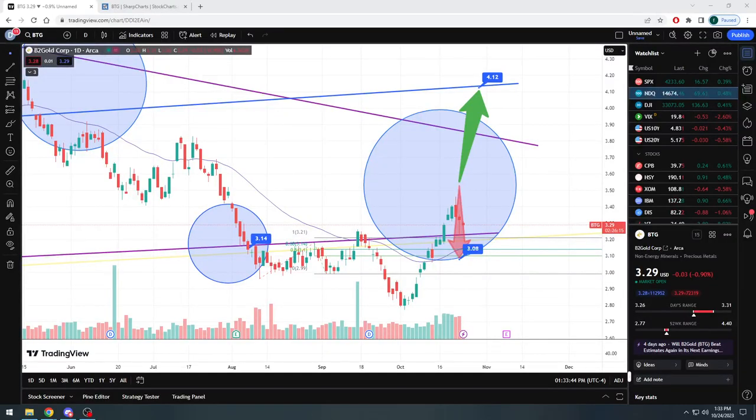All right, YouTube, Stocks by the Numbers, welcome back. Here we go. We're doing an update here. We're looking at B2Gold Corporation, ticker symbol BTG, listed here on the ARCA.